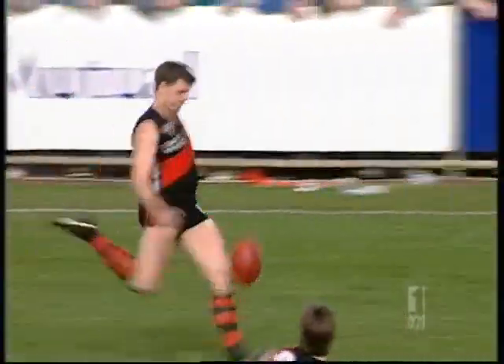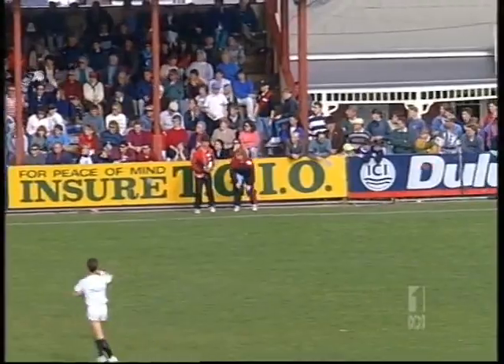He goes over to Dodds, does Loom. Dodds normally can kick a country mile, but this time he kicks it out of bounds.